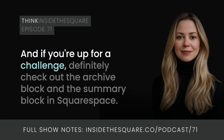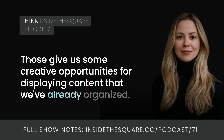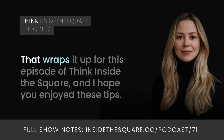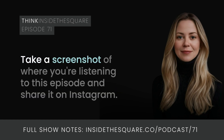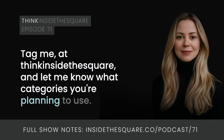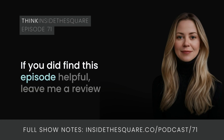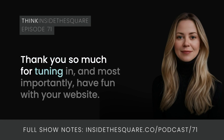If you're up for a challenge, definitely check out the archive block and the summary block in Squarespace — those give us some creative opportunities for displaying content we've already organized. That wraps it up for this episode of Think Inside the Square. I hope you enjoyed these tips. Take a screenshot of where you're listening and share it on Instagram, tag me at Think Inside the Square, and let me know what categories you're planning to use. If you found this episode helpful, leave me a review and share it with a friend. Thank you so much for tuning in — have fun with your website. Bye for now!